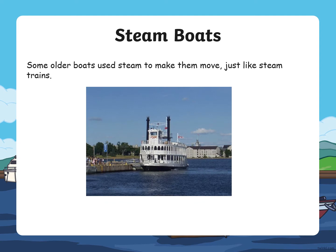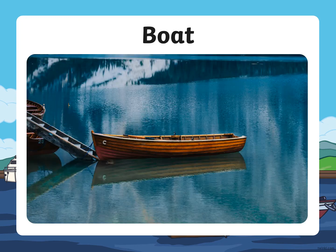Some older boats used steam to make them move, just like steam trains. Here is a picture of a boat — what do you think this one is made of?